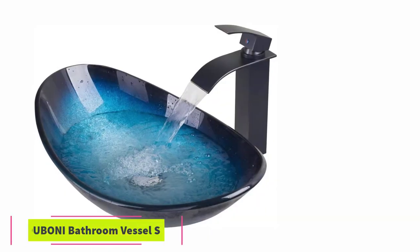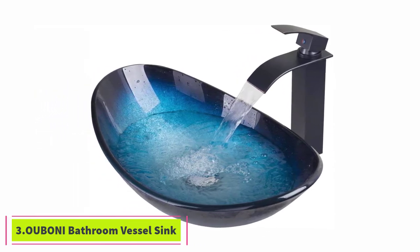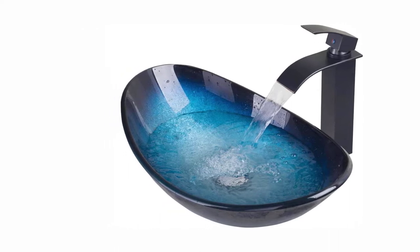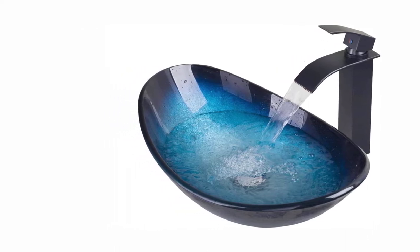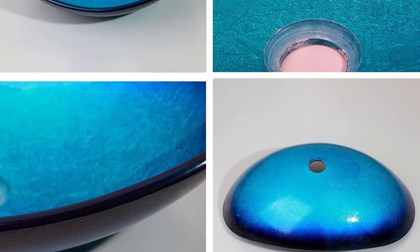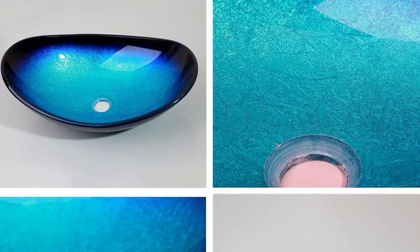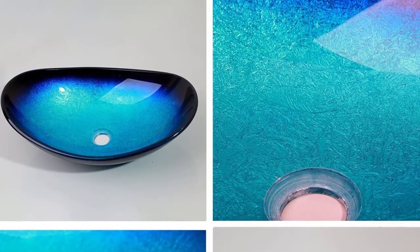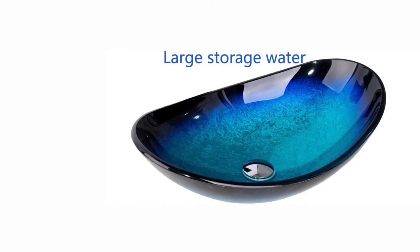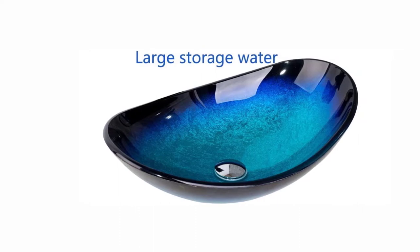At number 3, the Boney Bathroom Vessel Sink. This is a new tempered glass bathroom sink vessel with a smooth and glossy surface that feels safe to touch and clean. This is a functional bathroom sink made 100% from glass and an excellent choice for any modern home. The solid glass is manufactured from high-temperature treatment to ensure long-lasting durability. It features a humanized design allowing for easy and quick installation.